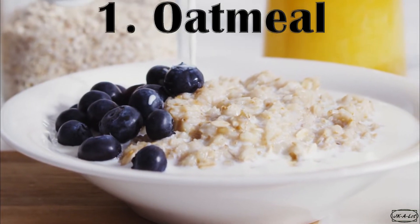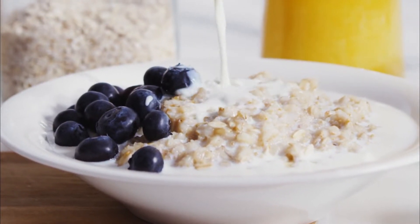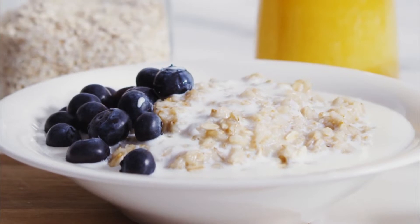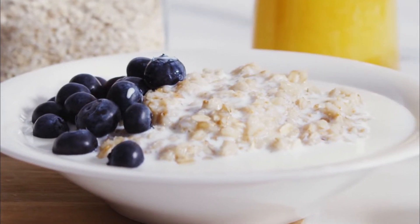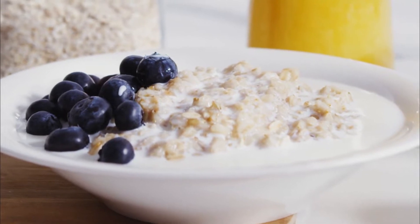Number 1: Oatmeal. Food with lots of fiber can help your liver work at its best. Want a great way to start your day? Try oatmeal. Research shows it can help you shed some extra pounds and belly fat, which is a good way to keep away liver disease.